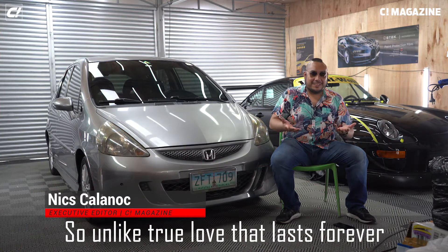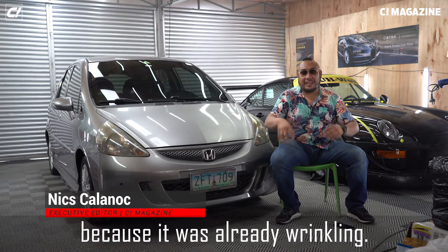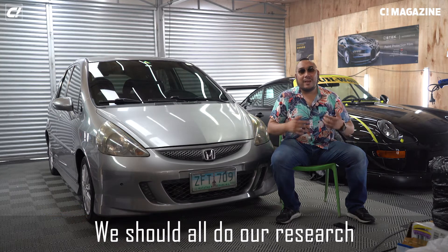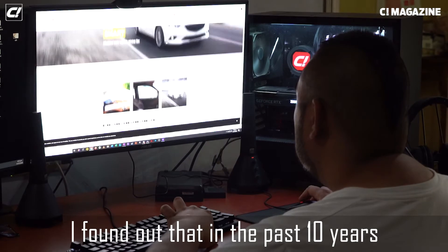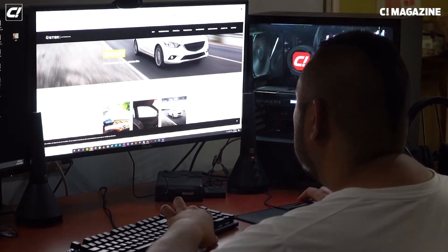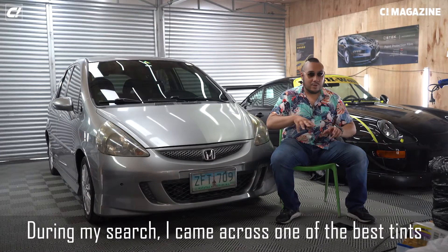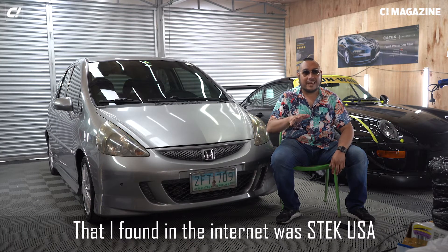Unlike true love that lasts forever, I had to change the tint in my Honda Jazz because it was really wrinkling. Any good buyer should do their research. So when I was researching online, I found out that in the past 10 years there's been a lot of new technologies for tint. During my search, I came across one of the best tints I found on the internet: STEC USA.